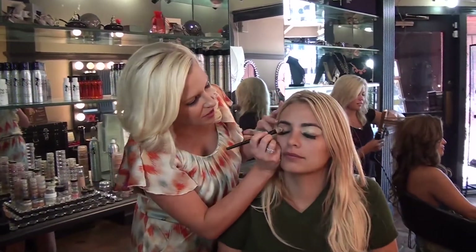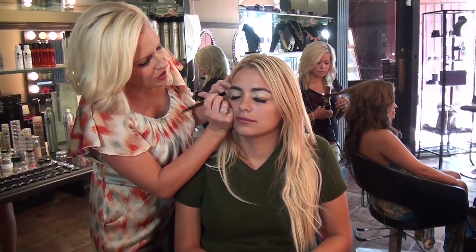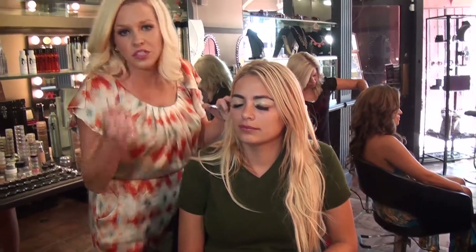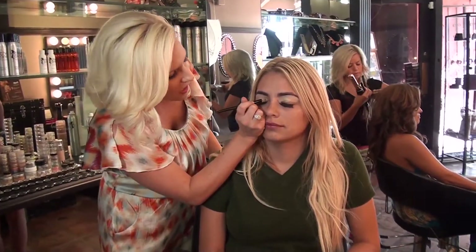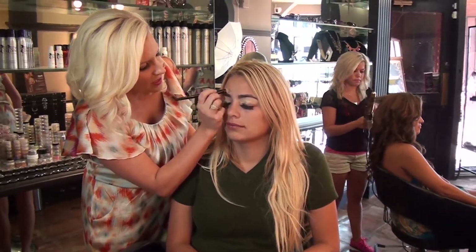Let me let you guys know — whenever you do makeup on people that have individual lashes, it's a little more challenging because you don't want to get product in them. I would usually use cream-based foundations rather than loose or mineral powders, because the product can get into their eyelashes. I'm going to use a little loose powder on her, but very lightly so nothing gets in her eyes.